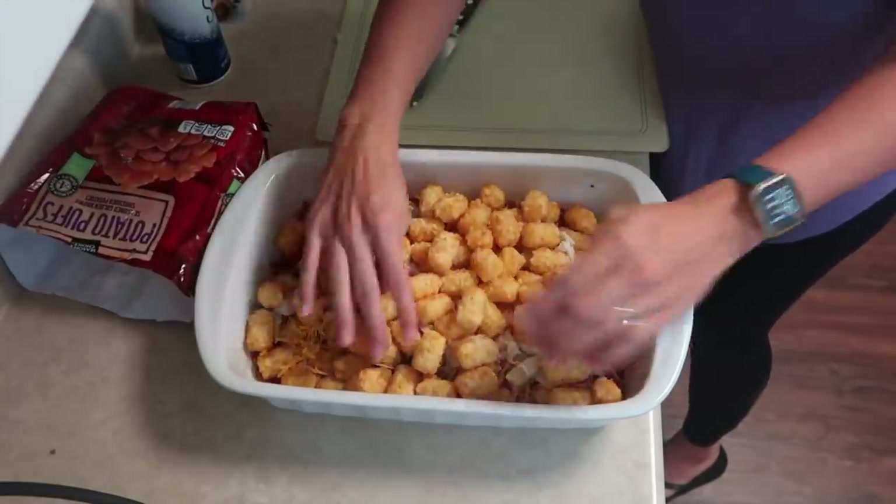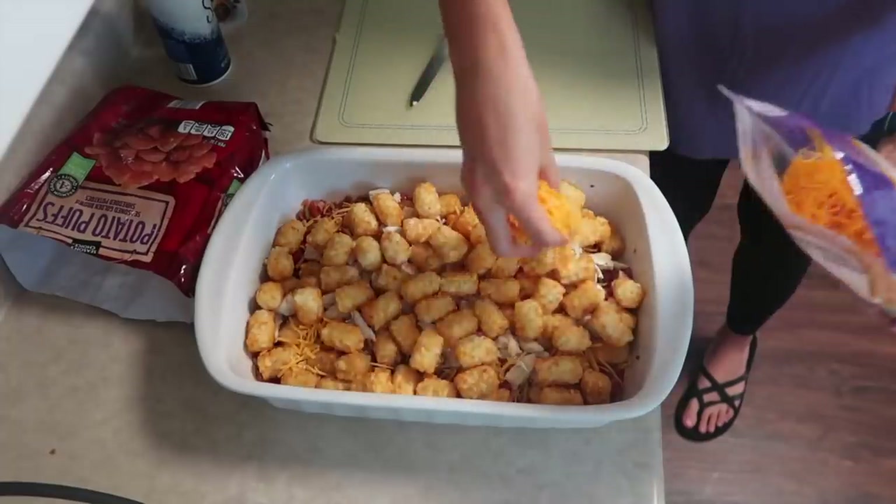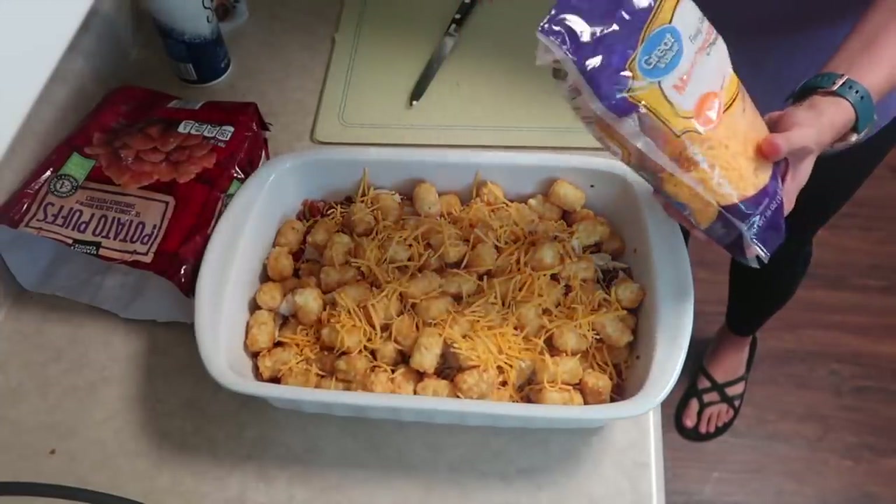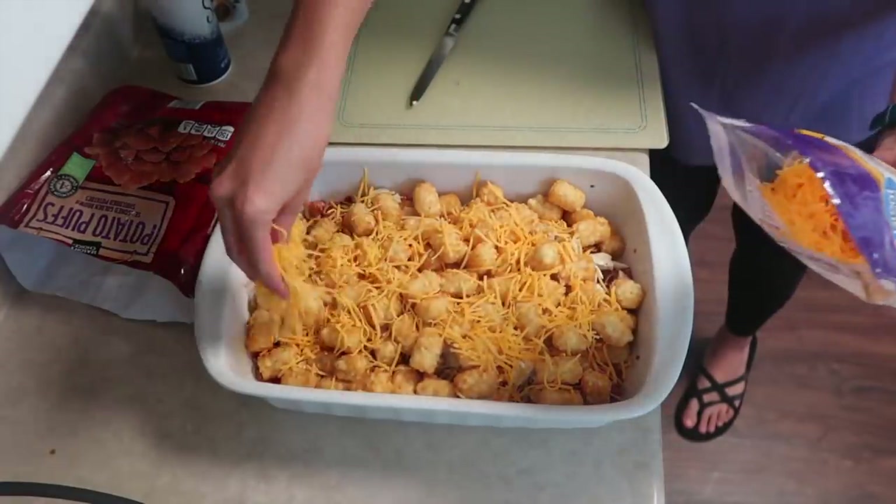It tasted amazing, but just for reference, cream of chicken sounds like a really good idea. So I will put that down in the description box for the meal.